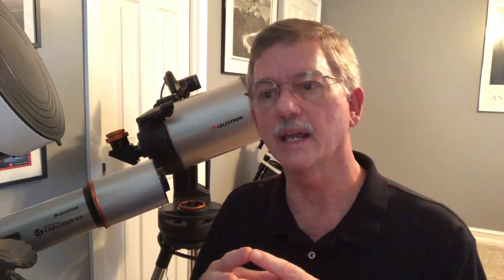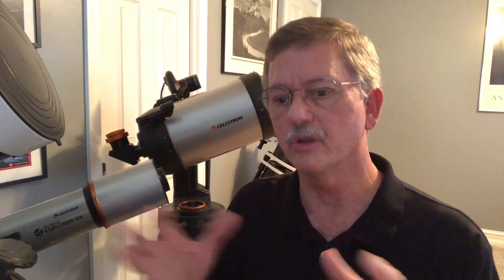We encourage you to get out right now and start looking at it. It is rising in the early evening and will be up most of the night, but through the month of October it will be up at dark and won't set until early the next morning. So you get a chance to look at it an awful lot, and that's a great opportunity to see this planet at the optimum time.